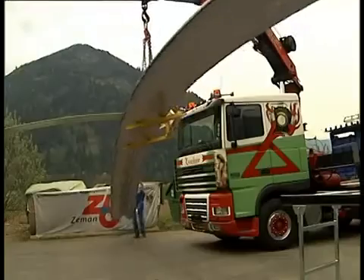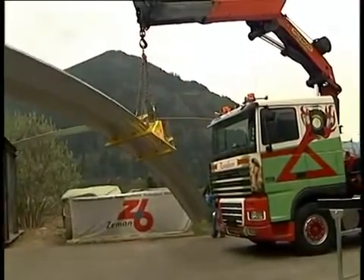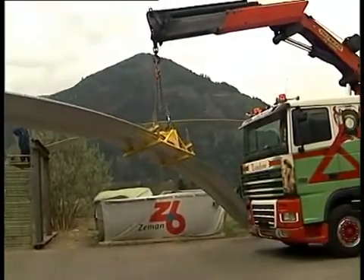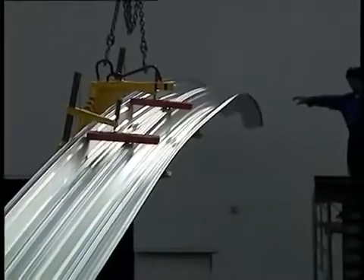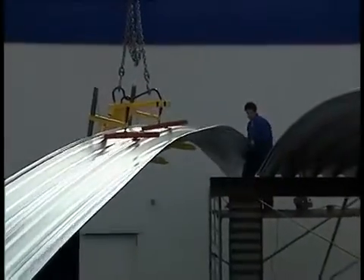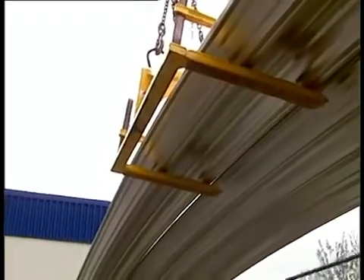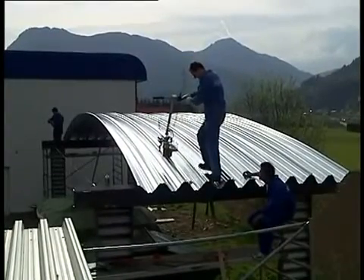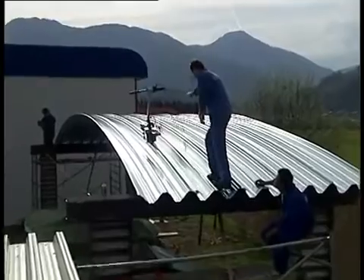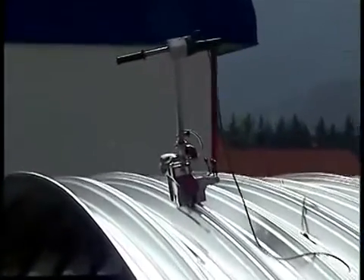The economic advantages of overlapping work procedures are obvious. No complicated transportation of bulky components. No on-site storage required. No costs, no storage risks. The mobile arch seamer is removed immediately after production and construction and transported to the next job site.